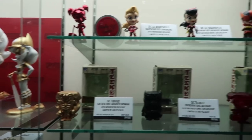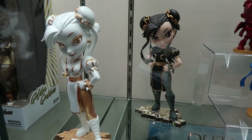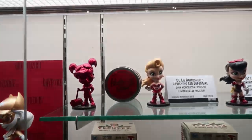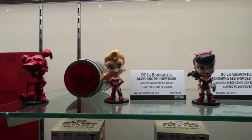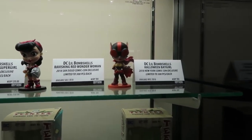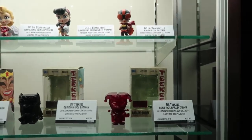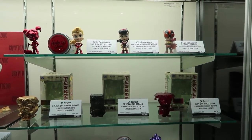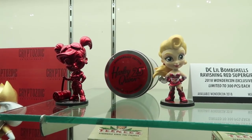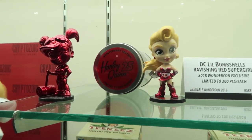At San Diego we'll also have the Golden Goddess Charlene, and the black one is available on Hot Topic right now. Going into Littles — Ravishing Red Supergirl for WonderCon, Ravishing Red Wonder Woman for San Diego, and Halloween Batgirl for New York. I'm a huge Red Sun Superman fan, so both of those are inspired by the Red Sun costumes. You can't necessarily call them Red Sun, but for people who know, it's very obvious.